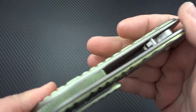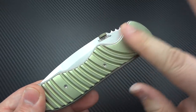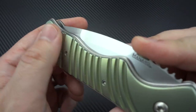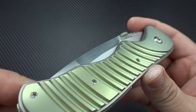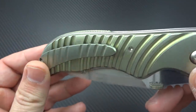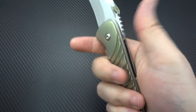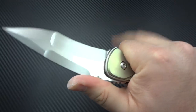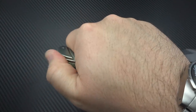The build quality on this is superb. The feeling of it in the hand — from the texturing, the finishing done on the surfaces, to the feel of all the millwork that's been very finely refined after that, to the hand checkering on the backspacer, to the contoured clip, to the way he's contoured everything to fit perfectly in the hand. It just works.